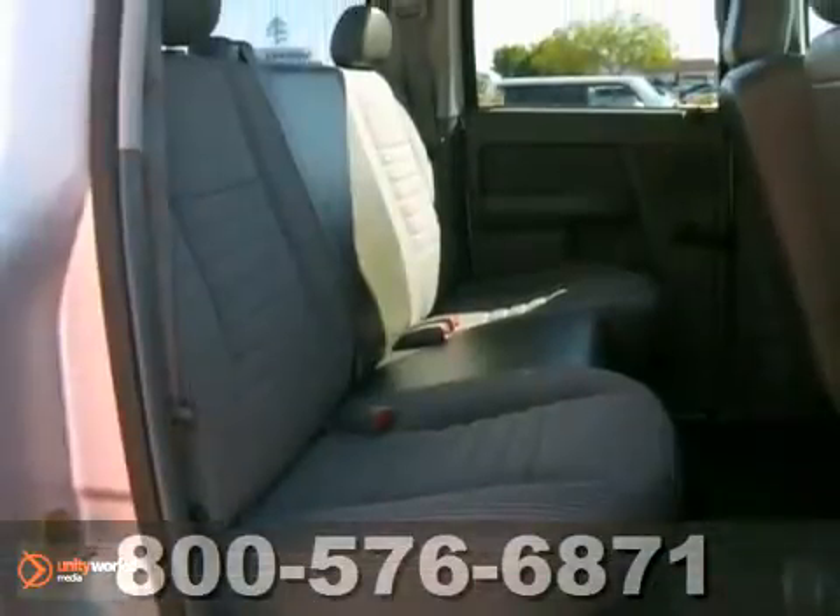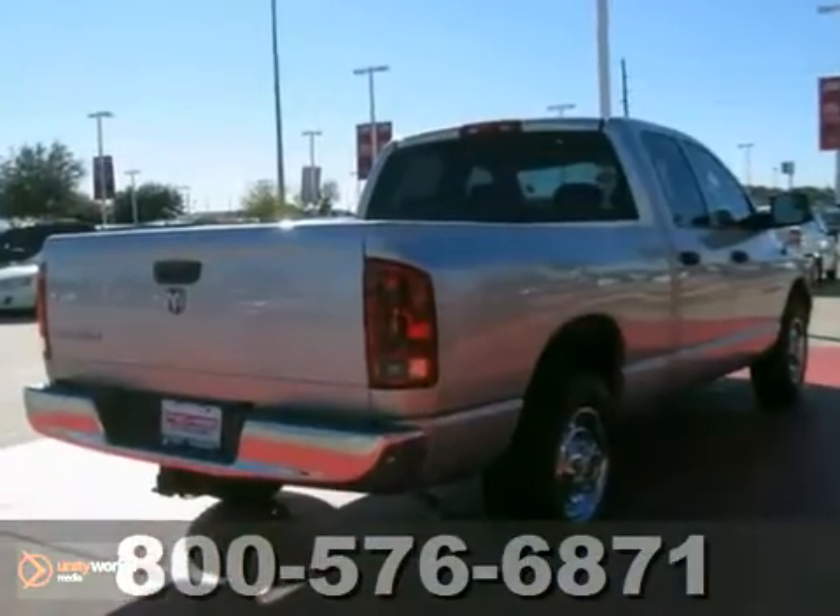It comes equipped with dual airbags, tinted glass, and air conditioning. Keyless entry and a theft deterrent system make this Dodge truck hard to pass up.